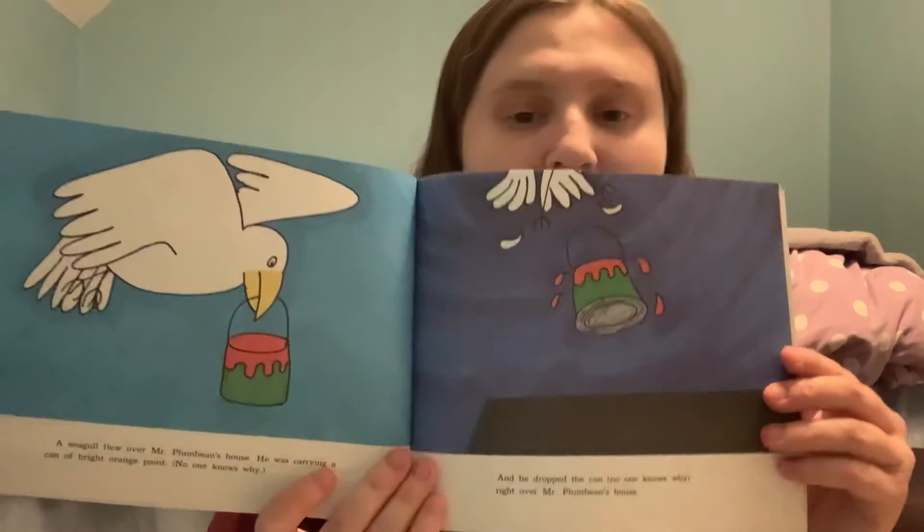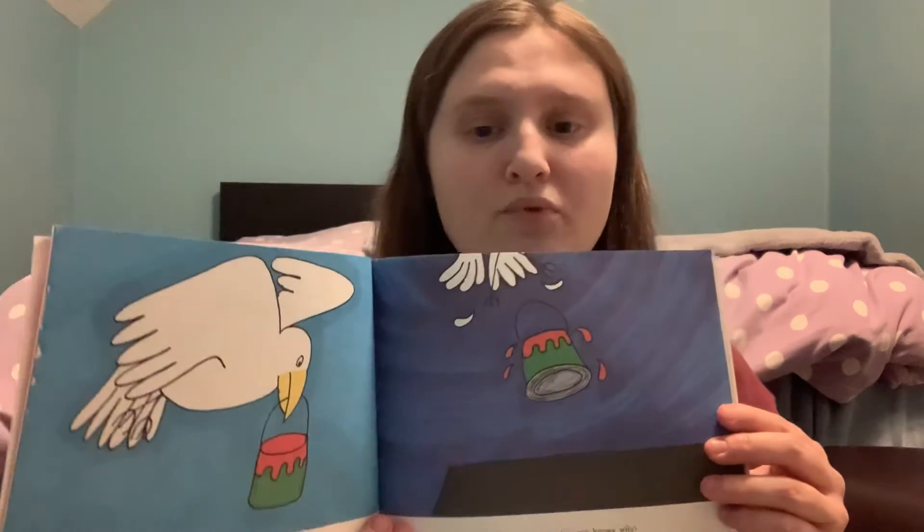This book is about a man named Mr. Plumbeam that lived on a street where all the houses looked the same. One day a bird dropped orange paint on Mr. Plumbeam's house.